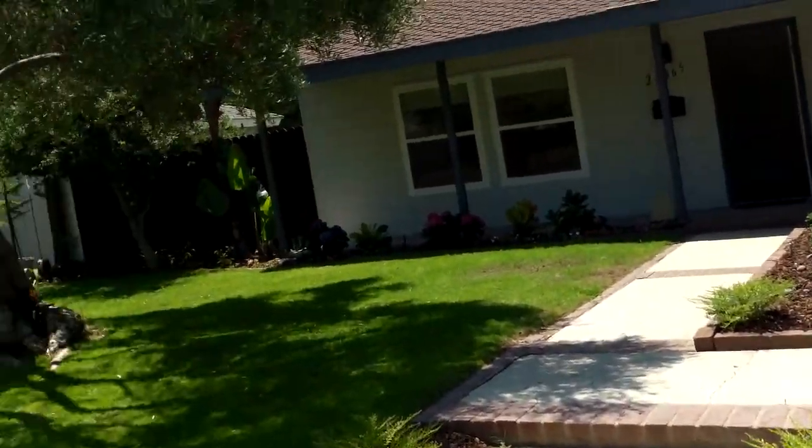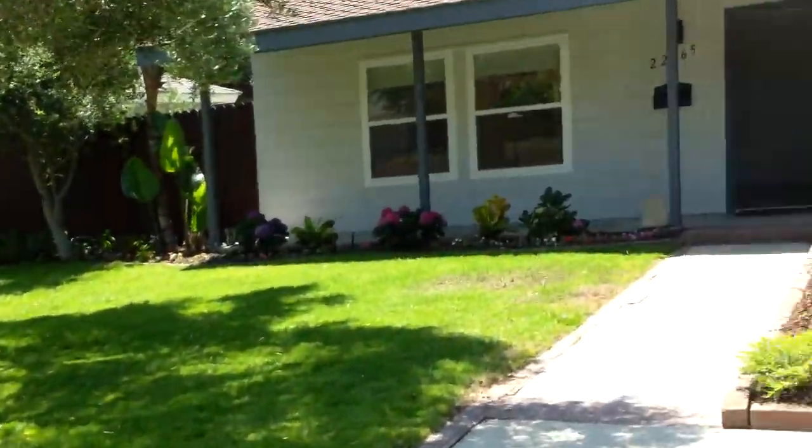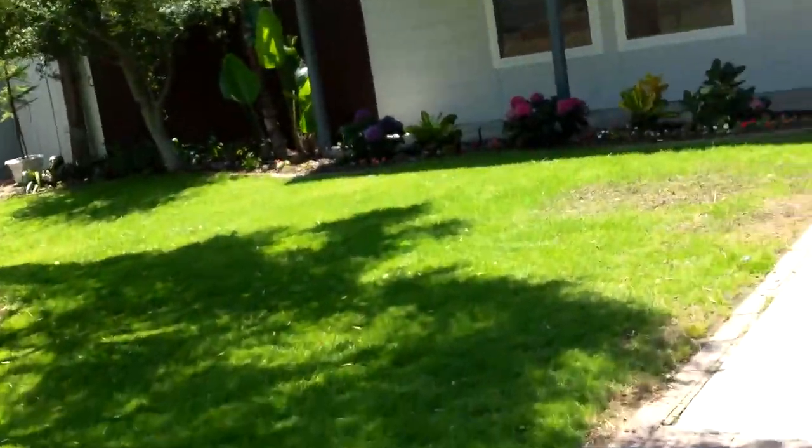It's $639k. It's 4-bed, 2-bath, 1925 square feet on a 7405 square foot lot.